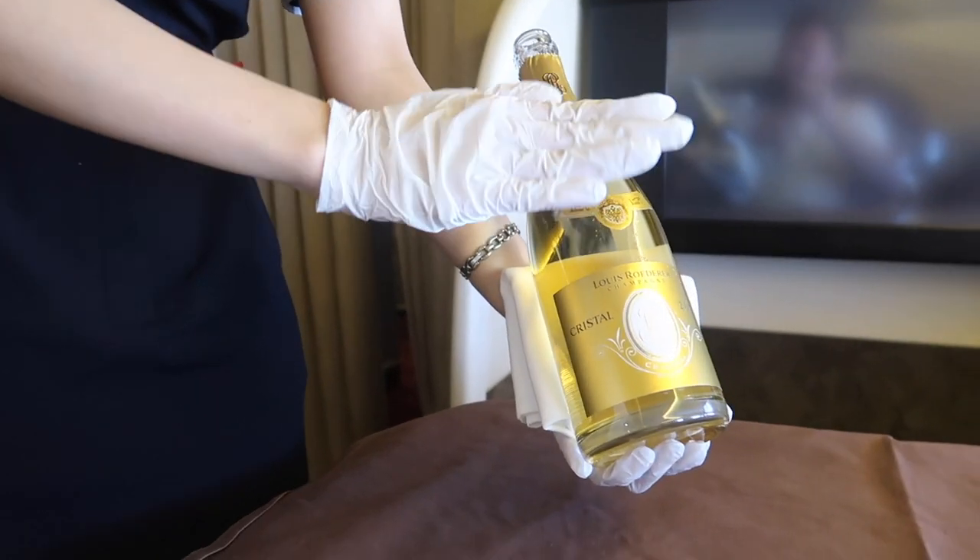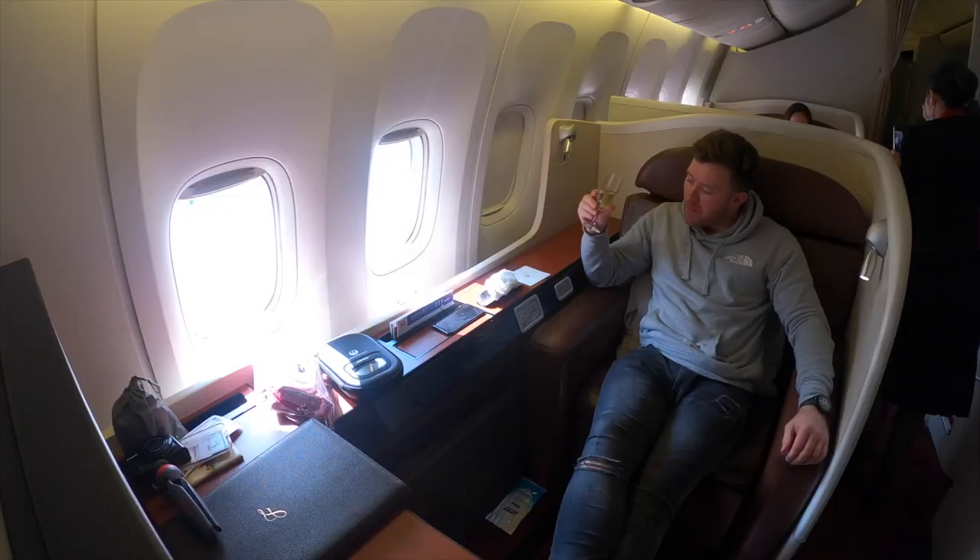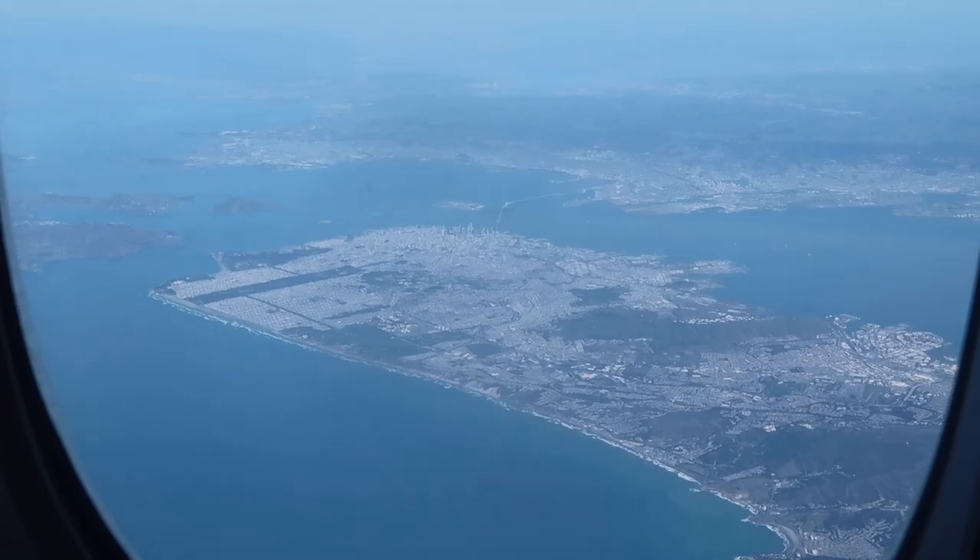After takeoff I was served some Cristal champagne, which retails at around $300 a bottle. This was complemented by a wonderful view out over San Francisco.